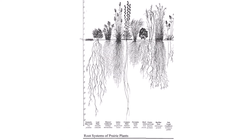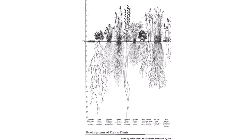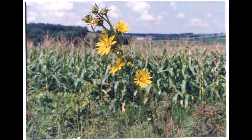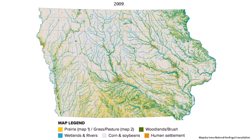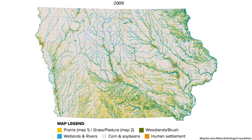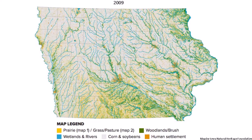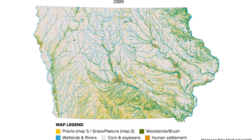Remember those deep roots we talked about? Those make great soil, so most of Iowa's prairie was turned into farms, like this cornfield, after European settlers arrived. Fast forward to present day, and all that yellow looks very different. This 2009 version shows almost no yellow, with only one-tenth of one percent of Iowa's Tallgrass Prairie remaining.